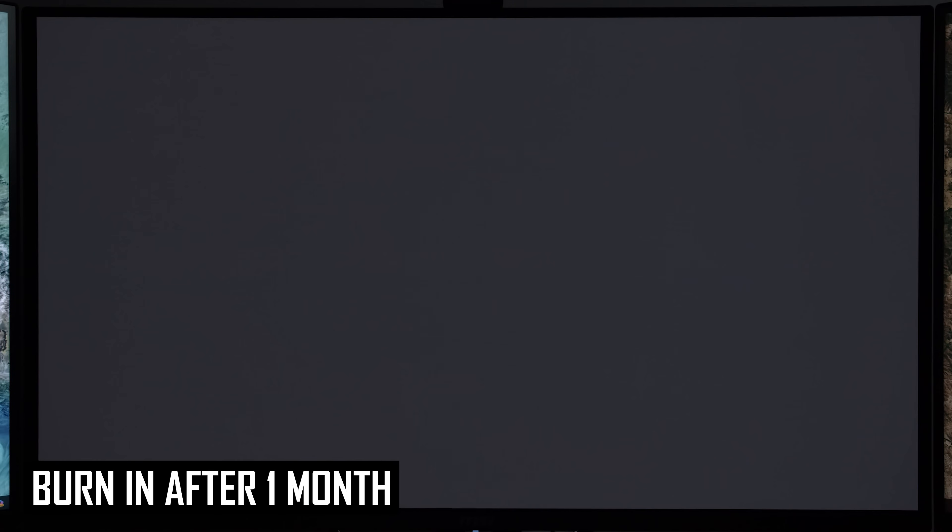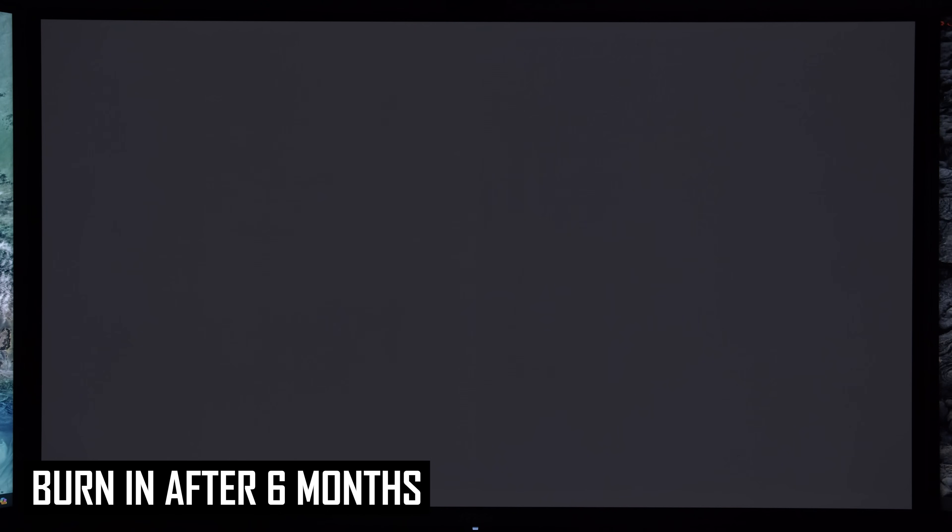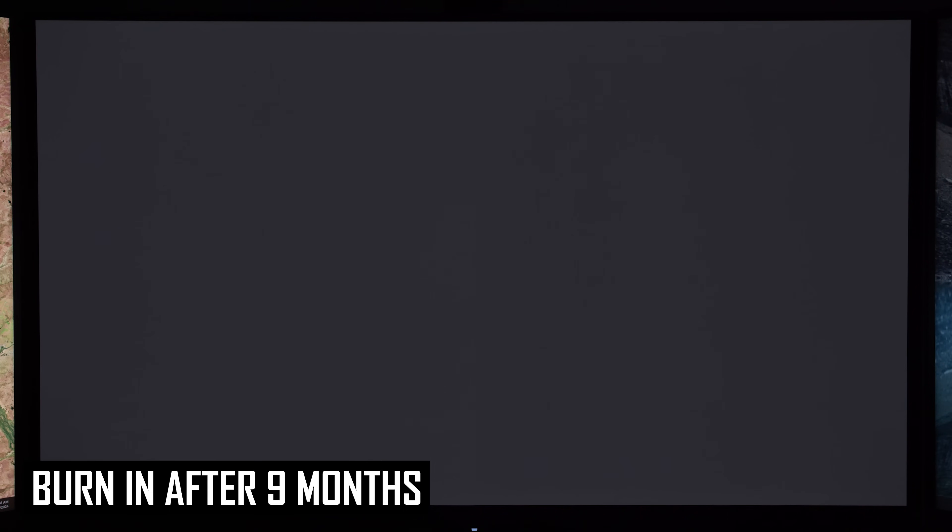The progression to this point has been as follows. After one month and 200 to 250 hours of usage, I saw no signs of burn-in. After three months, 650 to 750 hours and 71 panel compensation cycles, I saw faint signs of burn-in. After six months, 1200 to 1500 hours and 141 compensation cycles, burn-in was a bit more noticeable but not overly problematic. Then at nine months, 2000 to 2300 hours and 224 compensation cycles, there was still some burn-in, but relatively few changes compared to six months.